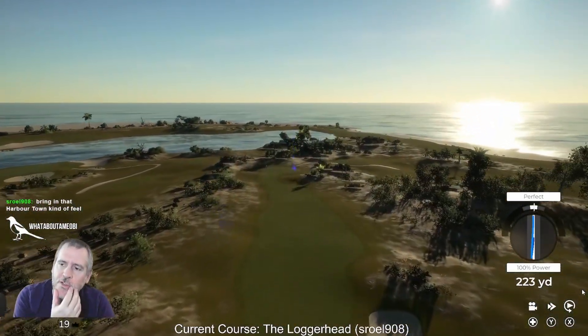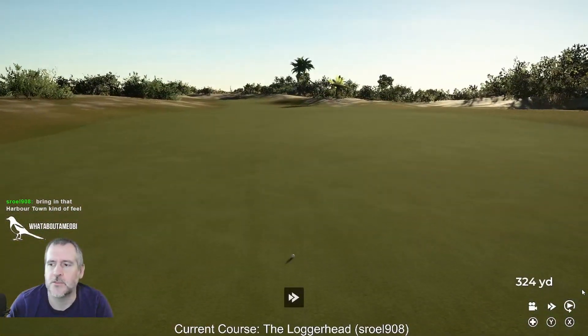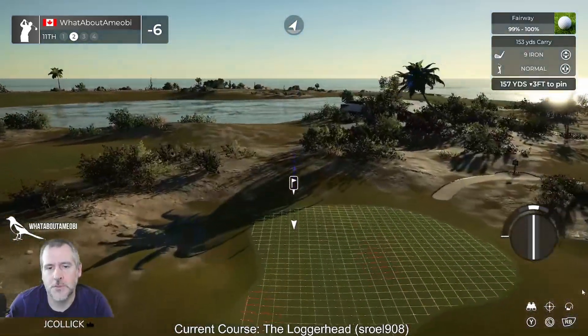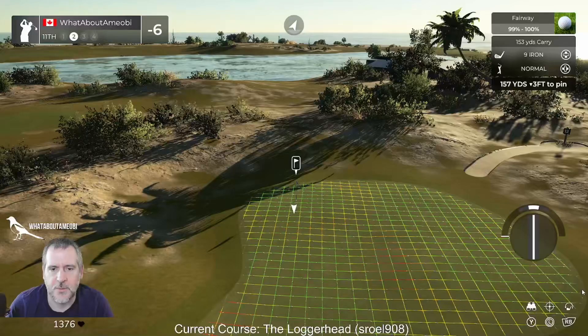Or do like Harbour Town where one or two holes at the end stick out there but the rest of it's more inland — I'd be tempted to do that. Oh, this is that one template again.